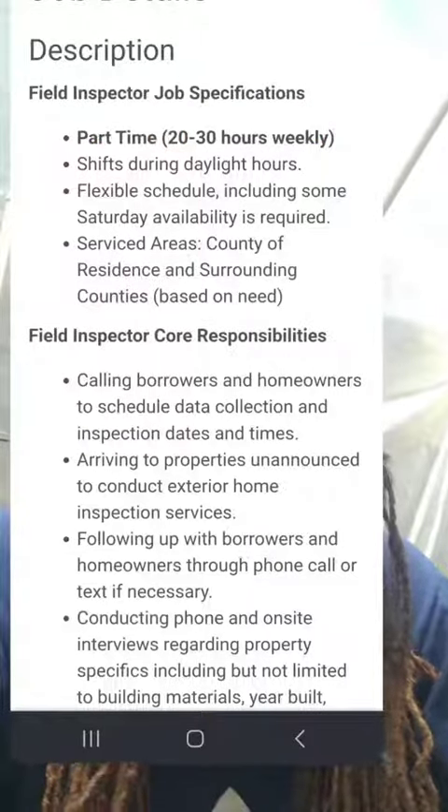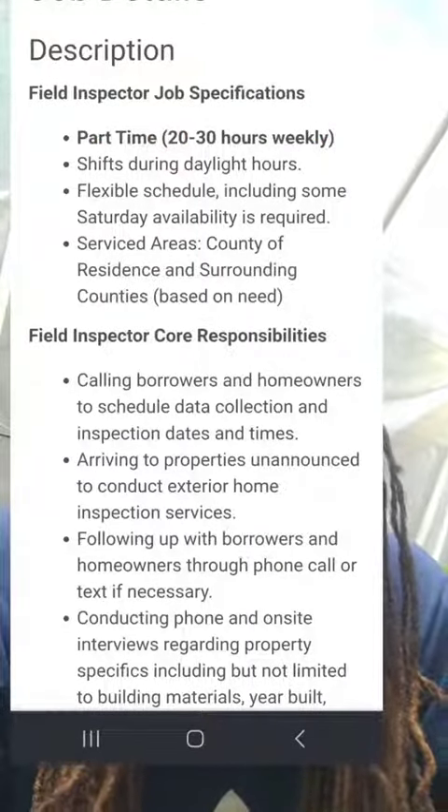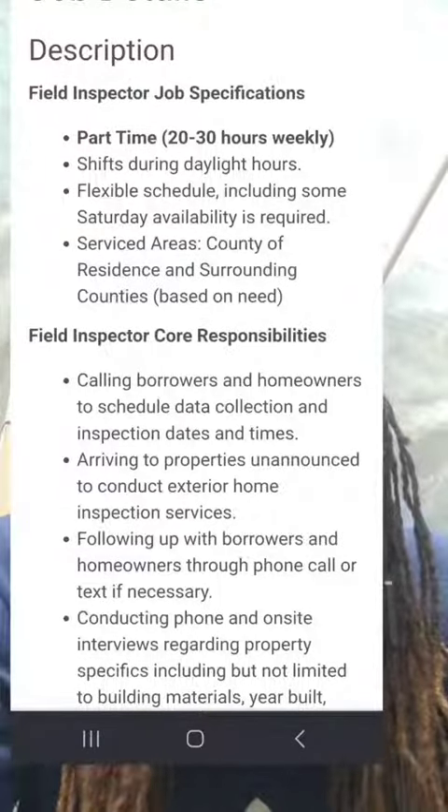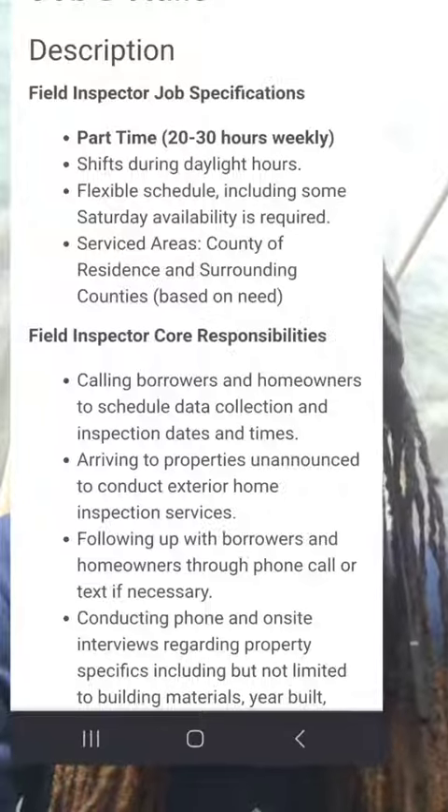Their onboarding is pretty smooth and simple, and you don't need any experience — because they provide all the training. They require part-time as a field inspector to work 20 to 30 hours per week, which is cool for people looking for something to do.